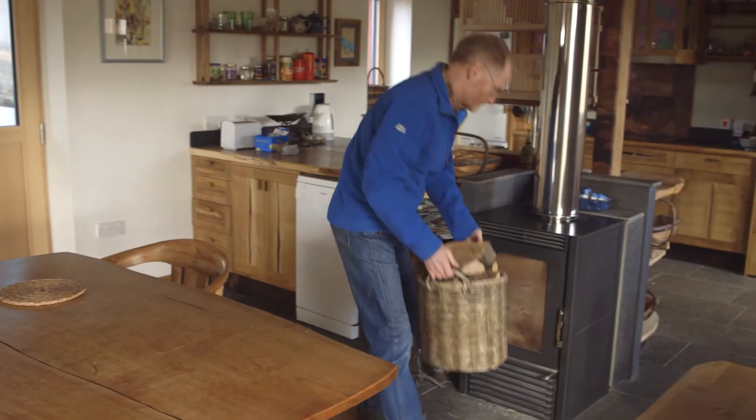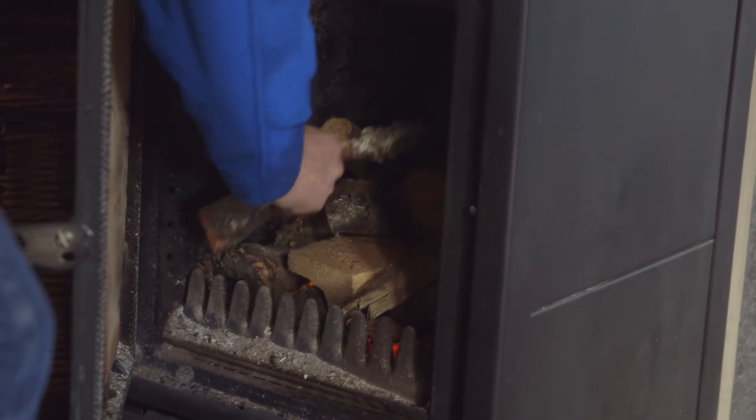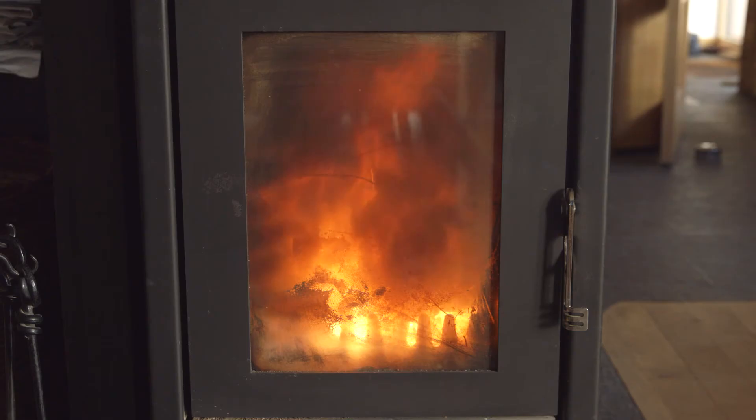We don't have central heating, we don't have underfloor heating. The one stove heats the whole house, and we run it in the middle of winter maybe a couple of hours a day.